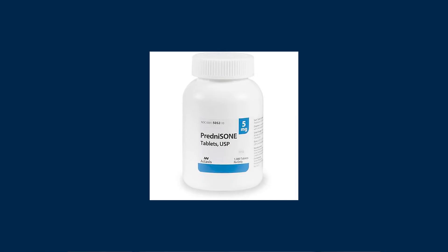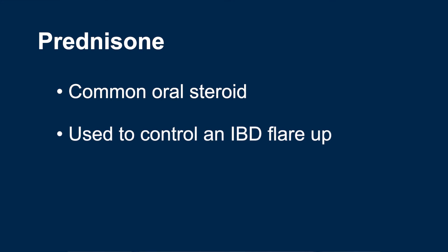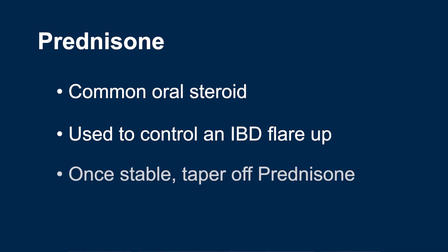The oral steroid we have talked about is prednisone. Prednisone is commonly used and comes in multiple sizes of tablets ranging from 1 milligram up to 20 milligrams. We frequently use prednisone to help patients quickly control an IBD flare-up. Usually after about a week of control of symptoms, or once we feel that the patient is stable, we start to taper the patient off of prednisone. Typically, we taper them off by 5 to 10 milligrams per week, and hopefully the patient will completely come off the steroid over several weeks.